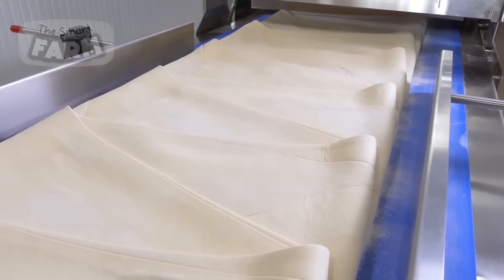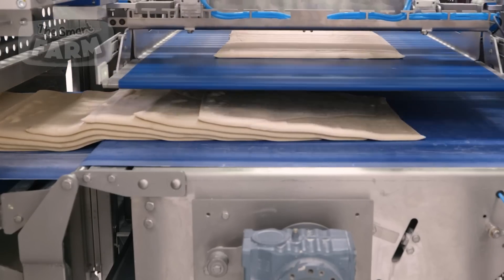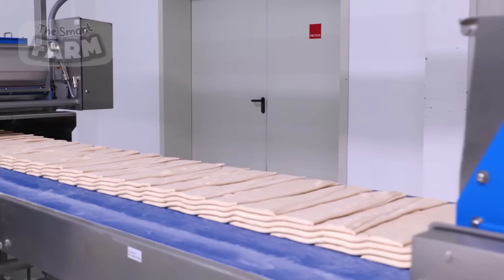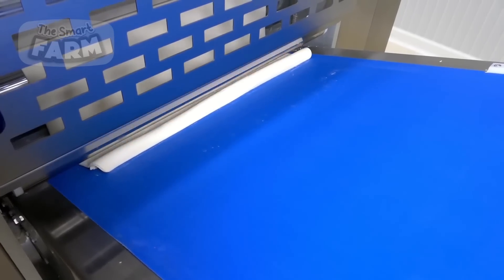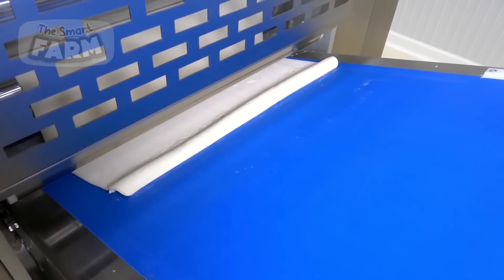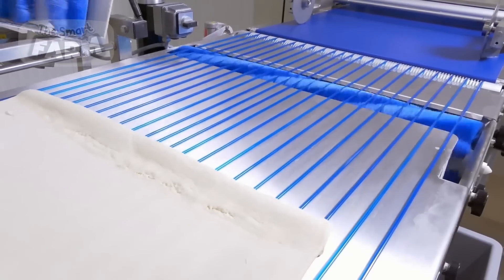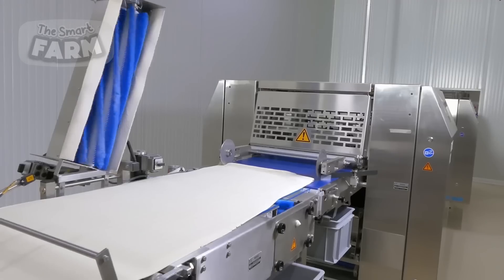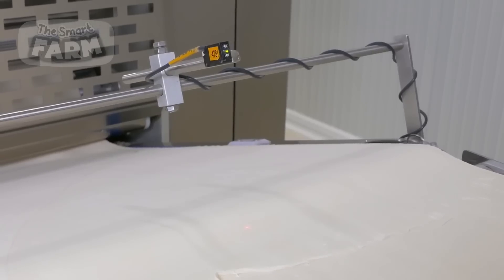Equipped with precision rollers and adjustable settings, dough sheeters maintain a uniform thickness throughout the dough, guaranteeing consistency in the final product. Additionally, they offer the flexibility to adjust the thickness according to specific recipe requirements. By employing industrial dough sheeters, the factory can streamline the rolling process while achieving the precise texture and layering necessary for producing premium quality croissants at a large scale.